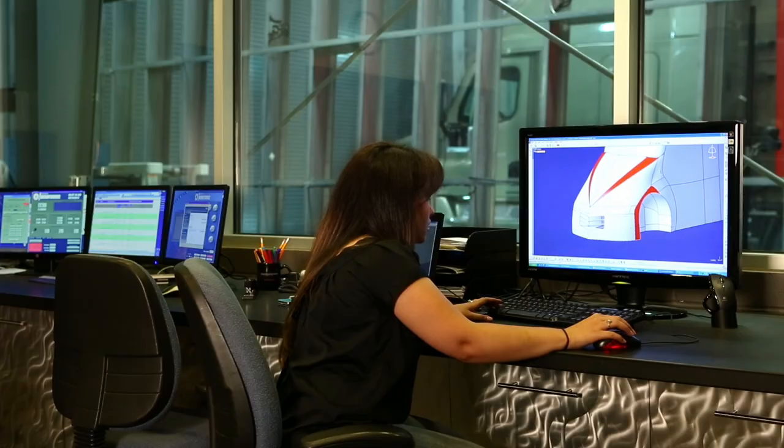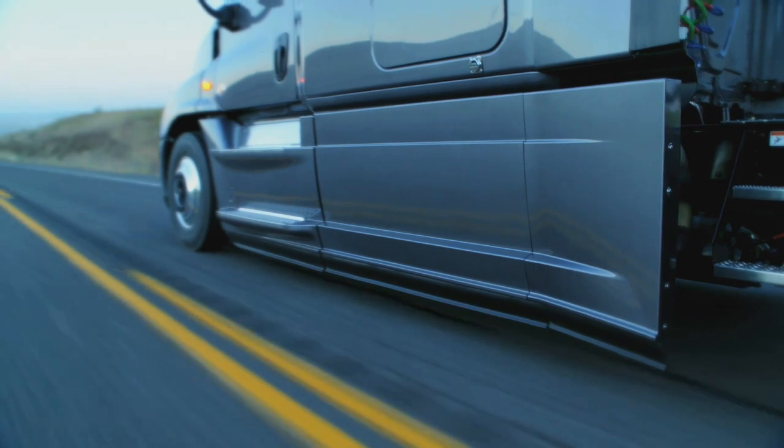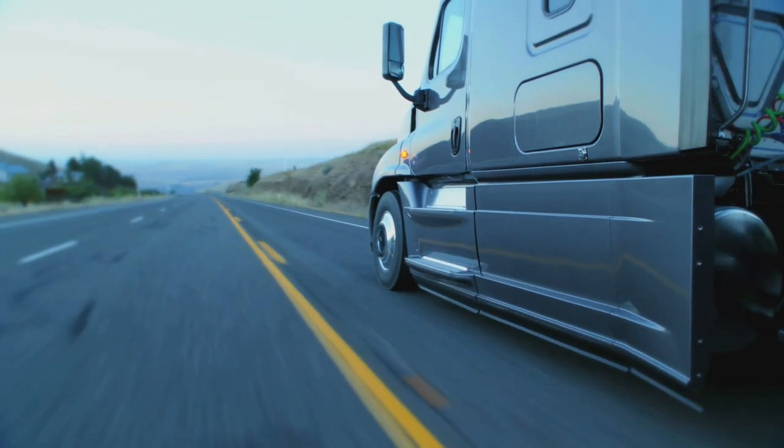My main project is SuperTruck. SuperTruck is a program to push the limits of the vehicle. By having this funding from the government, we are able to develop new technologies which will in turn help the environment.